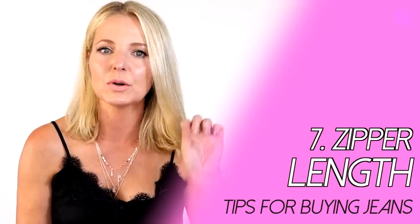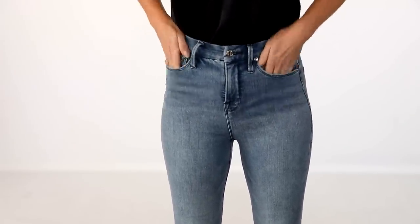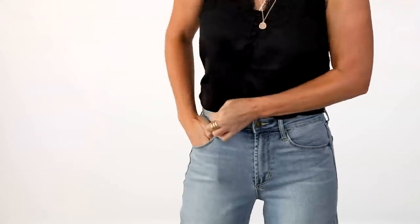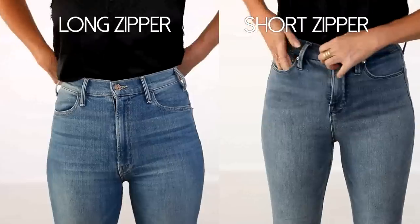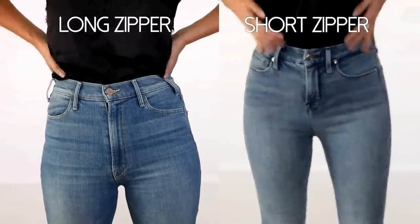I also want to address zipper length — a tip I found from YouTuber Alexandra's Girly Talk. When the zipper in the front is short and there's a lot of space between the bottom of the zipper and the actual crotch of the jean, it can create an uncomfortable wedge effect in the front. To avoid this, look for jeans with a longer zipper length and very little space between the zipper's bottom and the crotch seam.